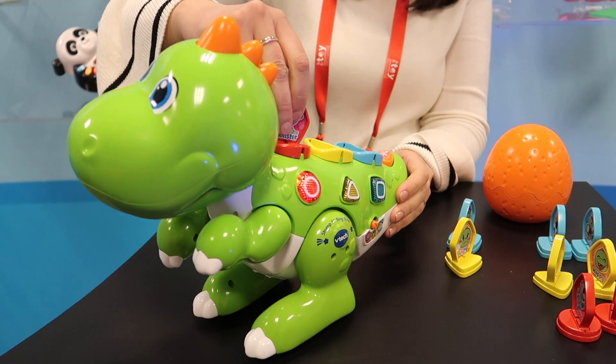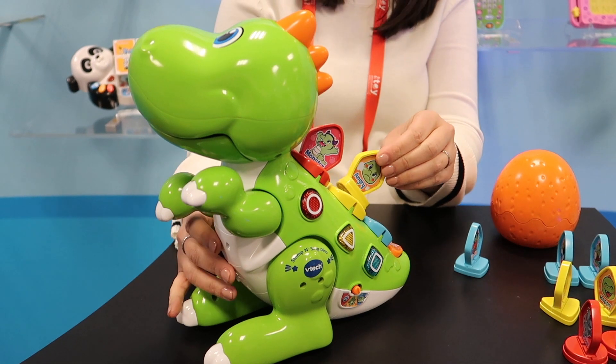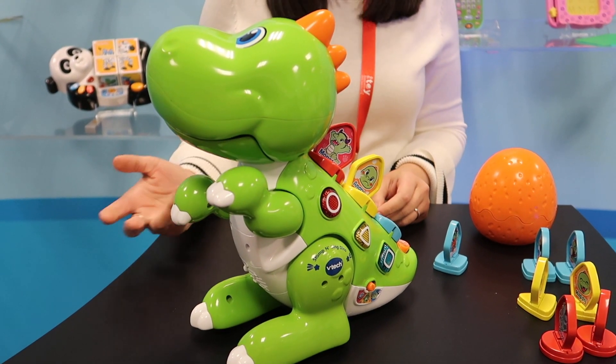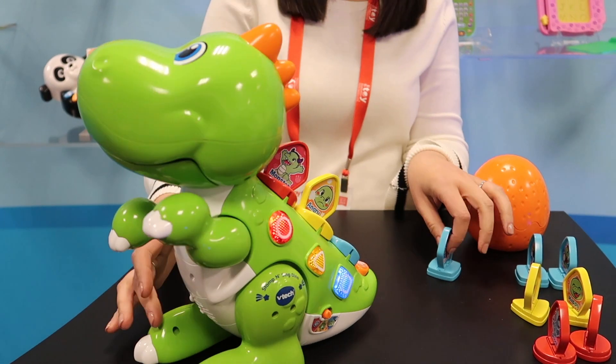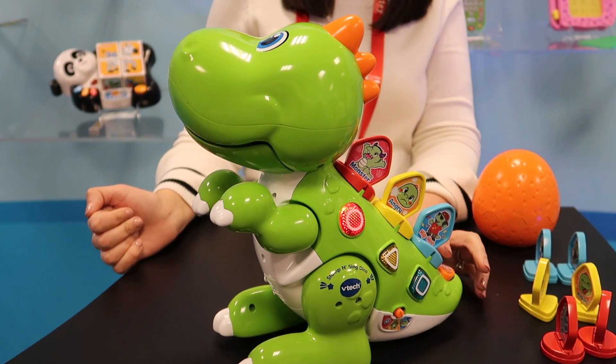If you press one tile on there, he's going to take on the trait. So he says, 'Monster, let's roar. Let's be angry.' That's a common emotion for toddlers in this age grade, 2 to 5. For your music style, we'll choose hip hop.